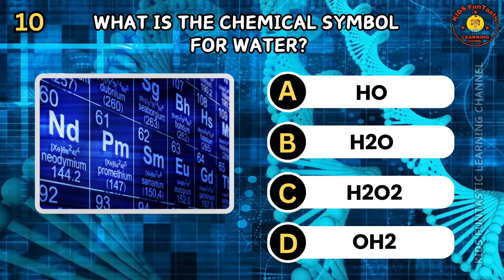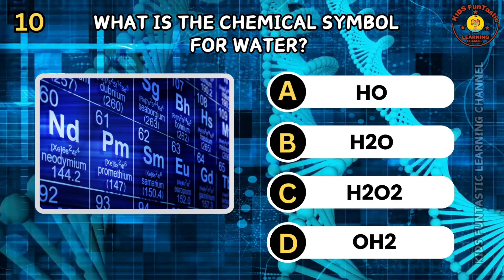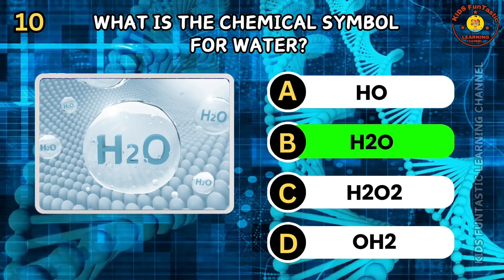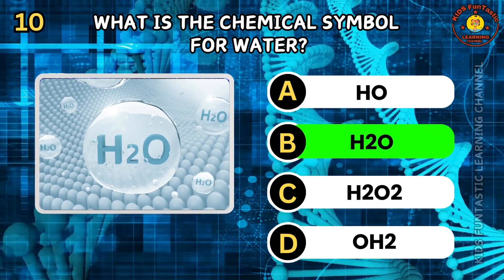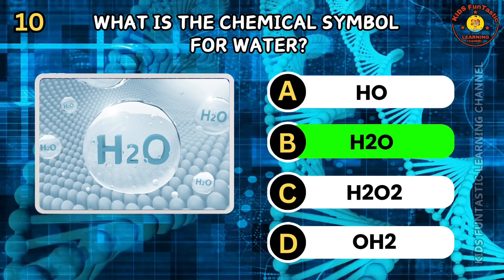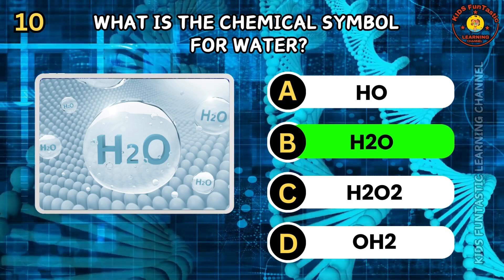Question 10. What is the chemical symbol for water? A. HO. B. H2O. C. H2O2. D. OH2. The correct answer is B, H2O. Water has the chemical formula H2O, meaning each molecule is composed of two hydrogen atoms and one oxygen atom. It is essential for all known forms of life. Water covers about 71% of the Earth's surface.